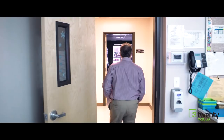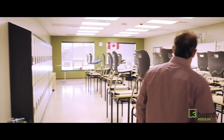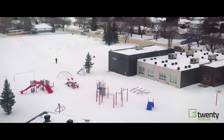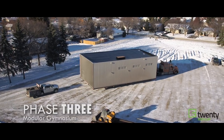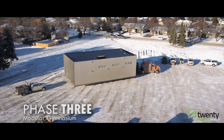Phase three — we felt we were going to be short of physical education space. Our main gym is a nice large gym, but now we're going from 200 kids to 400 kids, so this facility is really going to help us. When it showed up the weather was nice and things worked out really well. They put it in place and when the kids came back in the new year they had a gymnasium — it was really quick, bang, it's there.